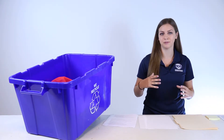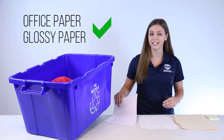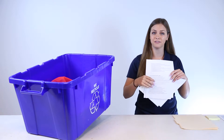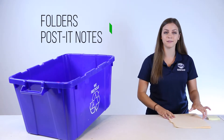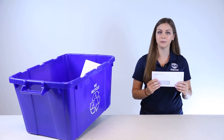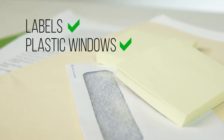Office supplies are one of the easiest items to recycle. You can recycle any office paper or glossy paper. Don't worry about the staples, those can be left on. Go ahead and recycle folders and post-it notes too. You can also recycle envelopes, even those with labels and plastic windows.